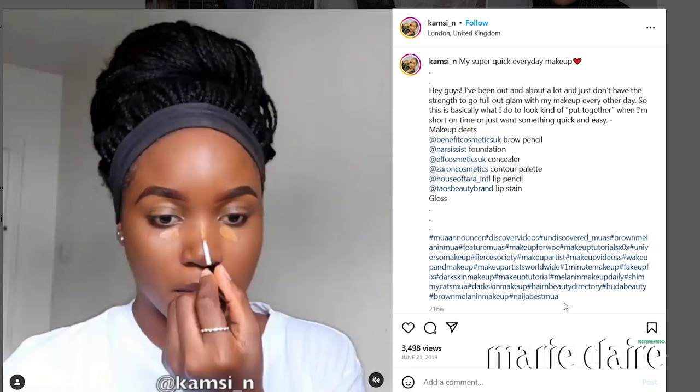This concealer is close to my skin tone, which is so important. Obviously having a concealer that's close to your skin tone gives a more natural look because it doesn't look like it's not your skin.